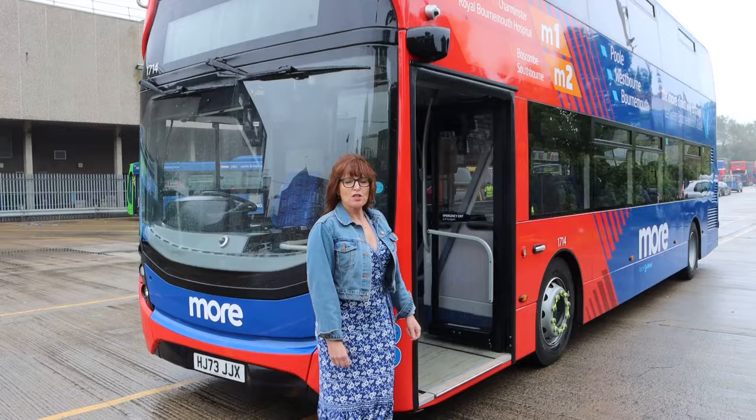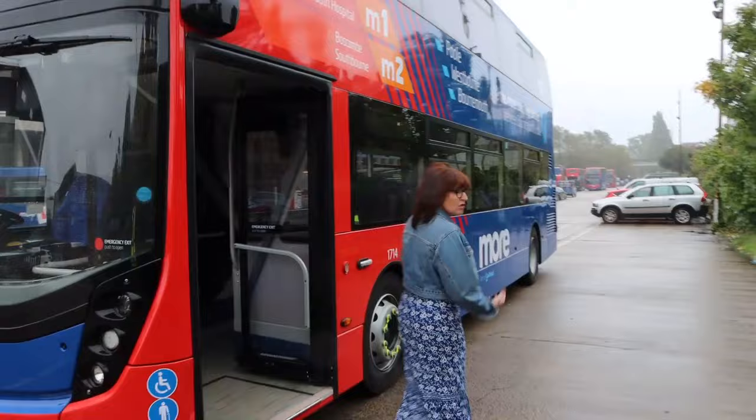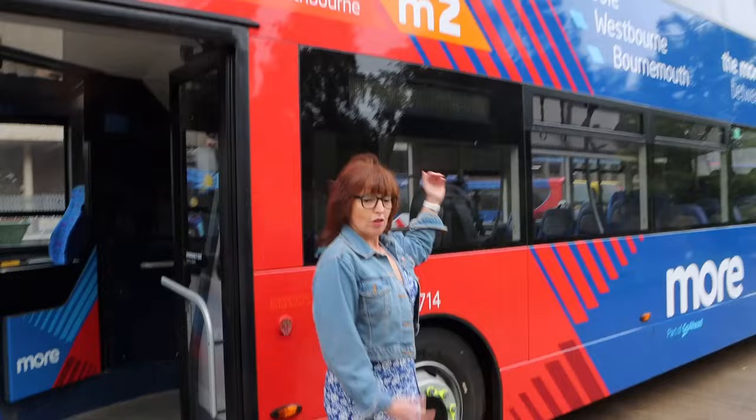We've also got a fresh new look on the outside — the buses are branded specifically for the M1 and M2, making it a little bit more obvious that this is the route you need to catch. If you're doing a journey between Bournemouth and Poole, although there are other options, the M1 and M2 is your most direct way to travel.